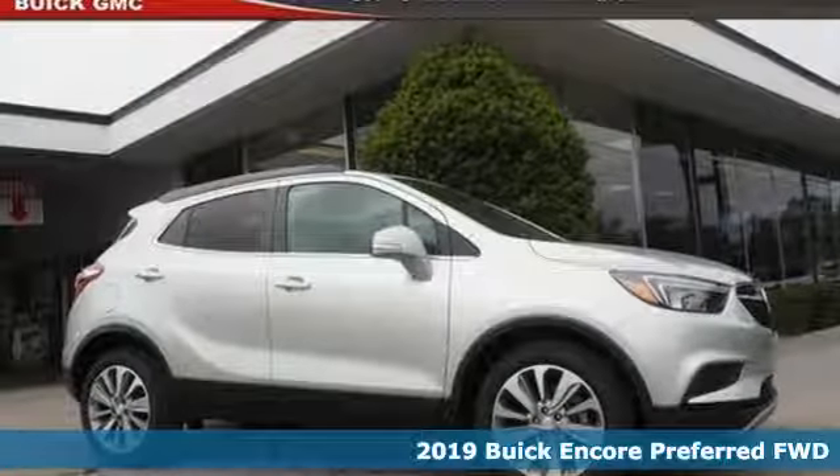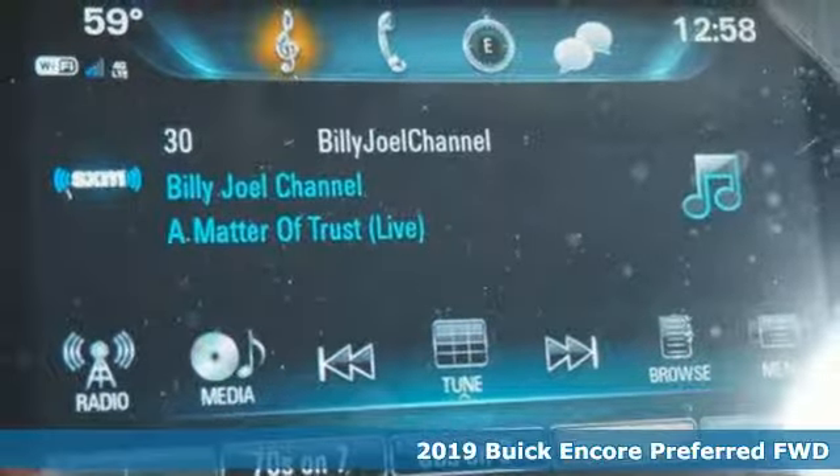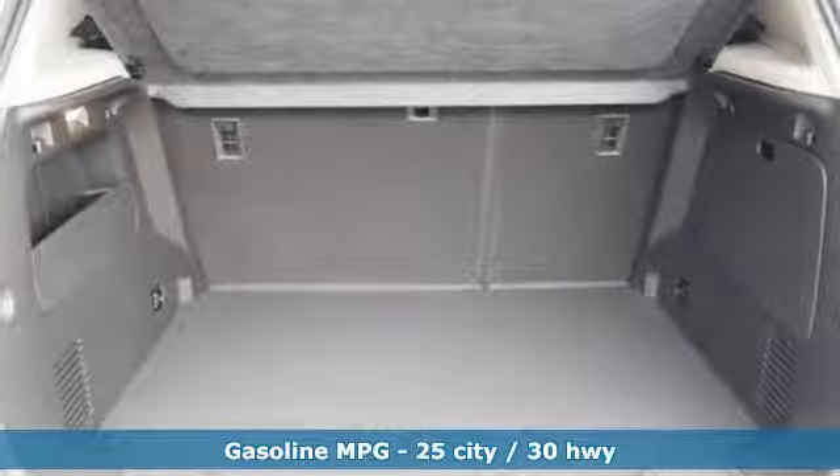Here's a new 2019 Buick Encore. Flexibility has never been more perfectly sized than with this stylish, nimble and luxurious Encore. It comes with the features you need, and better yet, want.